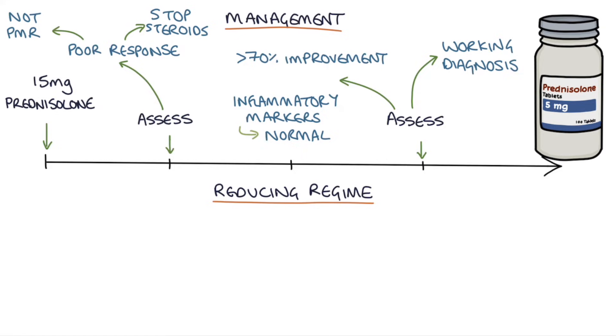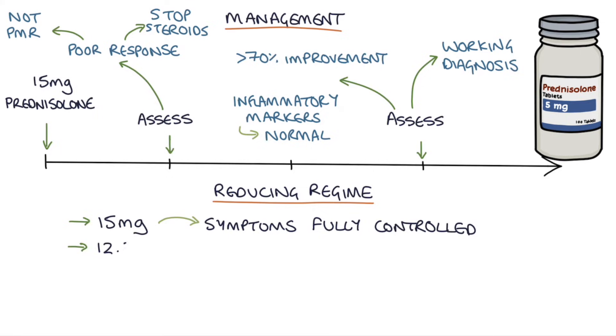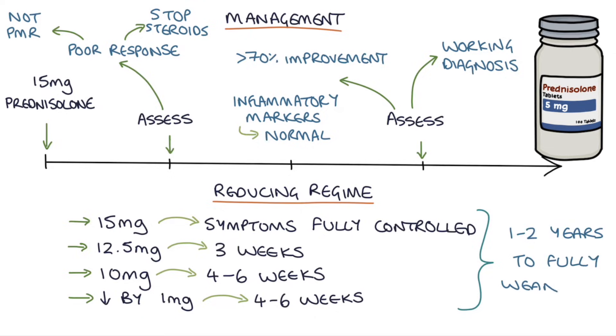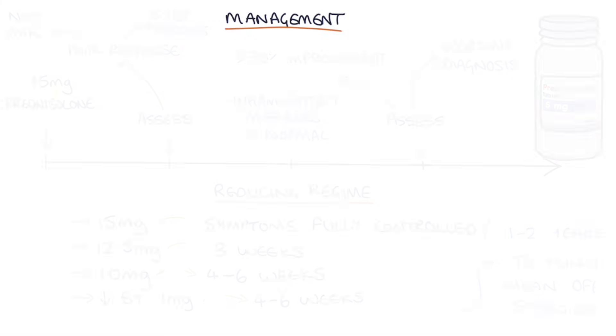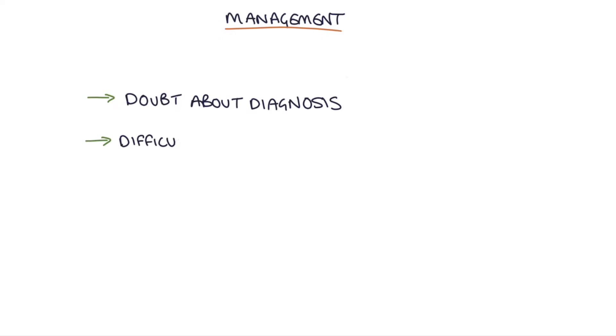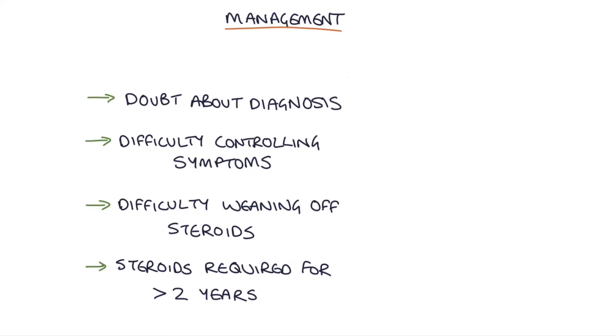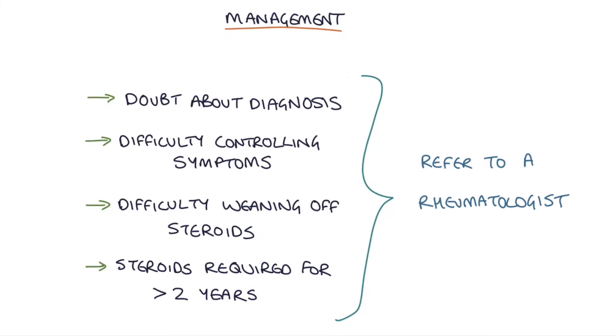The aim is to eventually get the patient off steroids. Use 15mg until symptoms are fully controlled, then step down to 12.5mg for three weeks, then 10mg for four to six weeks, then reduce by 1mg every four to six weeks after that. If symptoms recur on the reducing regime, the dose may need to be increased or maintained longer. It can take one to two years to fully wean the patient off steroids. If there's difficulty controlling symptoms or weaning, or steroids are needed for more than two years, refer to a rheumatologist.